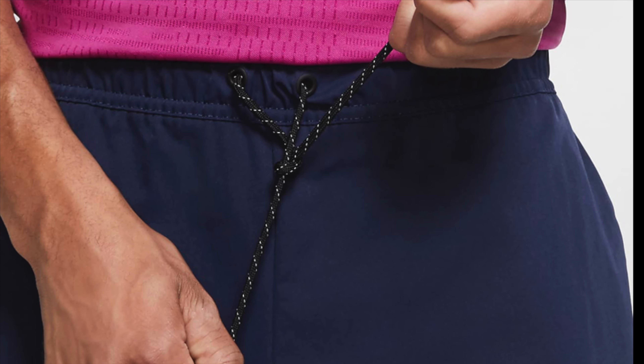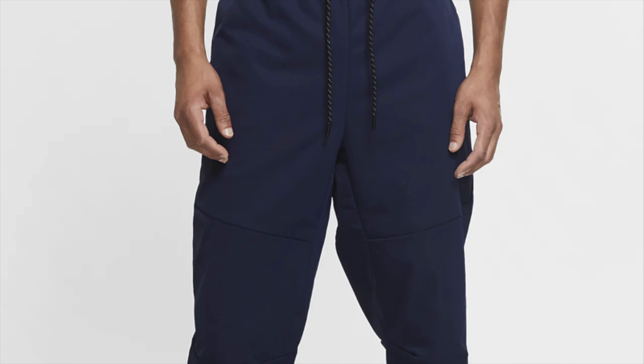Welcome back to sales of the week. I'm doing things a little differently because I don't have video footage, but I found these Nike sweatpants at Ross for about $21 and they sold on eBay for $70 free shipping.